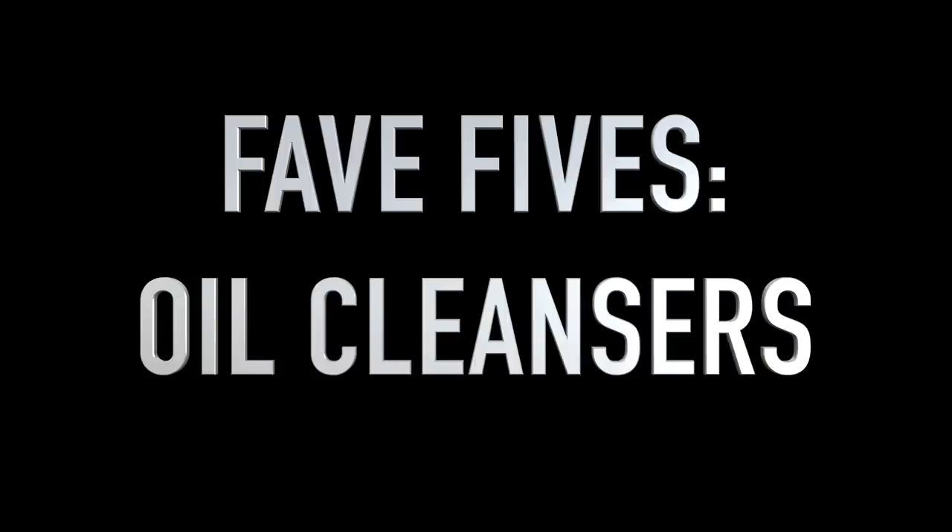Why, every time I sit down to film, does Jesus, Mary, Joseph and the Three Musketeers come knocking at the door? Hi everyone, welcome back to my channel.